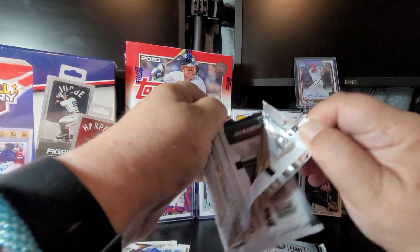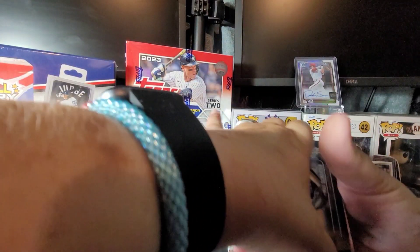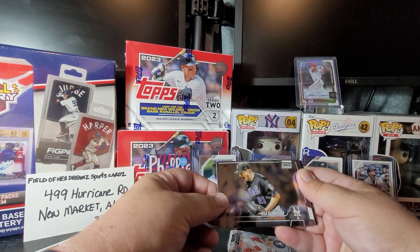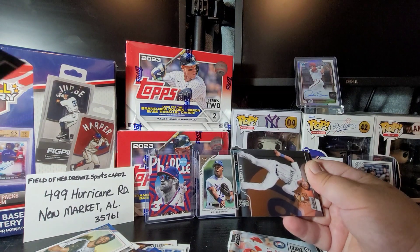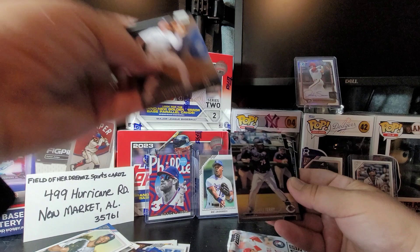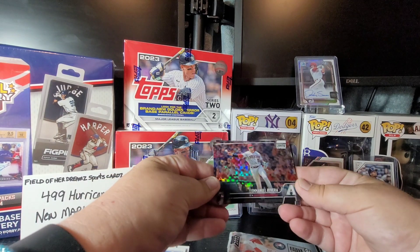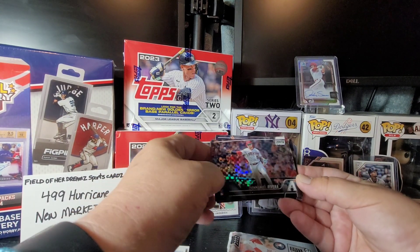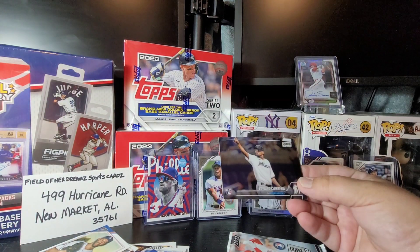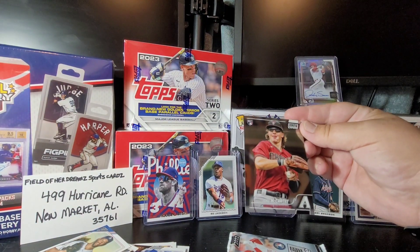Next to last pack. Max Scherzer — I think he was traded to the Rangers in that deal for Luis Angel Acuna. Kyle Lewis, Curtis Terry, Emmanuel Rivera — man, those cards are sharp. Cal Raleigh, Edward Cabrera, and Jake McCarthy. I like him.